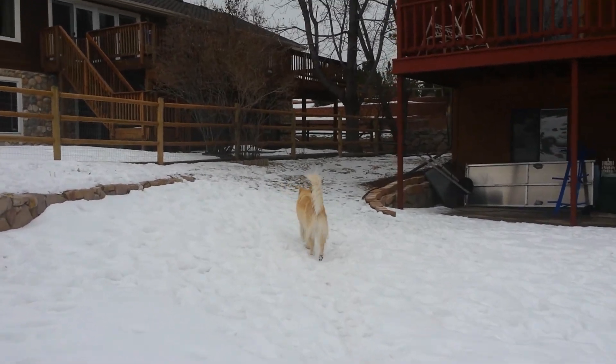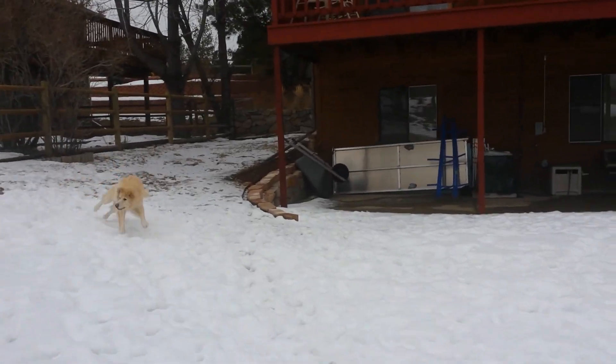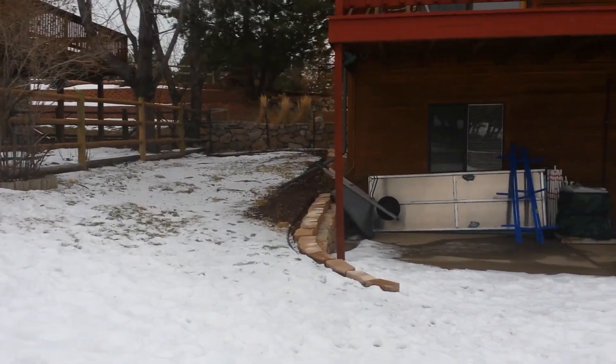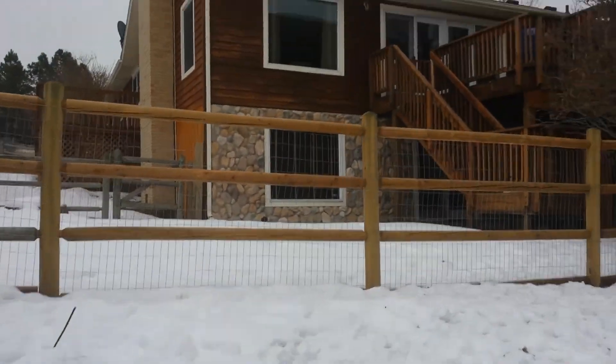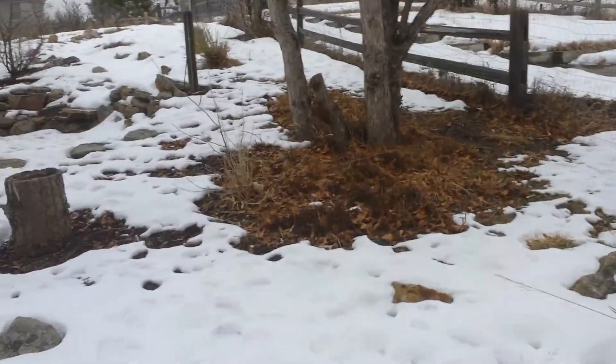This is the side of the house, kind of a little area over here. I had to put the fencing up there — there wasn't anything there. And then this is the upper level, as I call it.